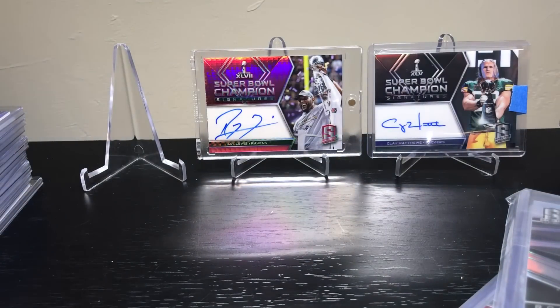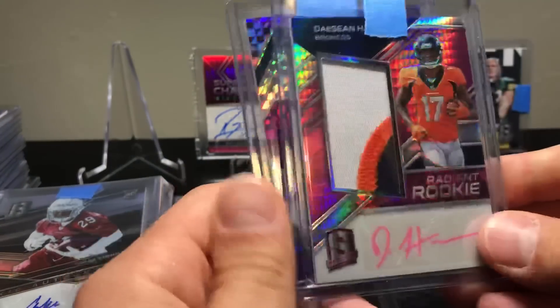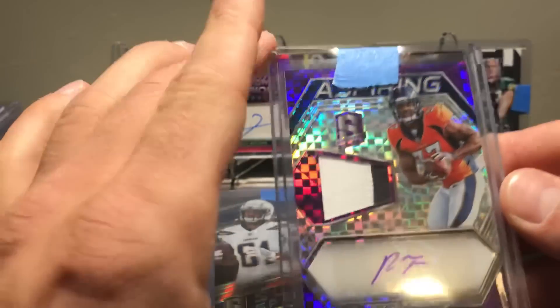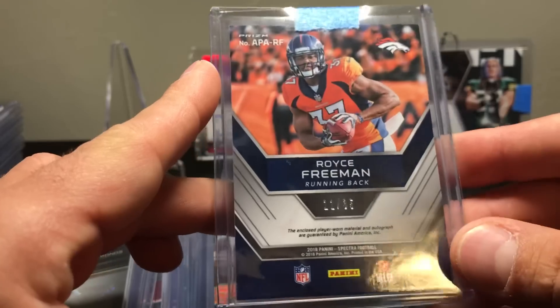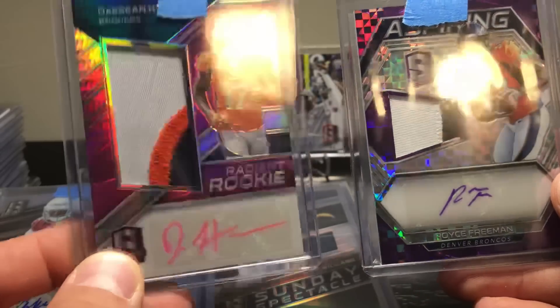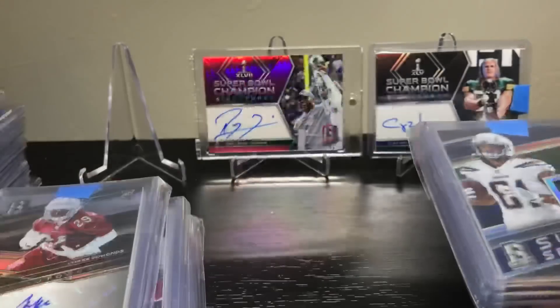I apologize for these not being in order as far as the teams go — it would be nice to say 'I have the Cardinals, here's what I got, I have the Broncos, here's what I got,' but there's so much. I'm already at 12 and a half minutes and we got more stuff. Got a Deshaun Hamilton RPA numbered 15 of 15 and this Royce Freeman RPA — purple — numbered to 35. Some kind of variation — pink and purple — that's pretty obvious.